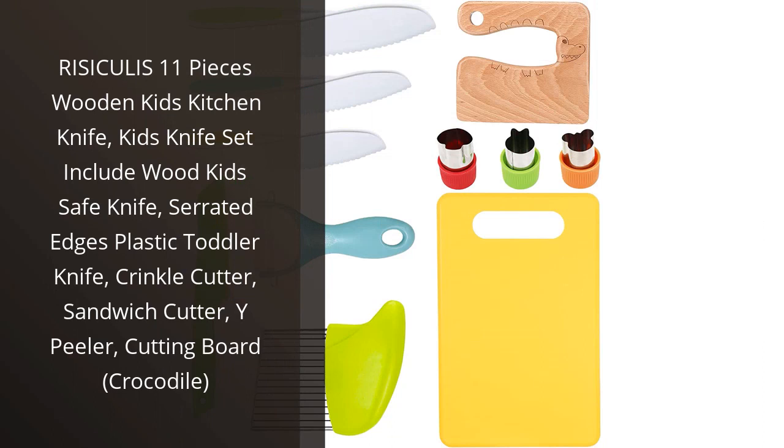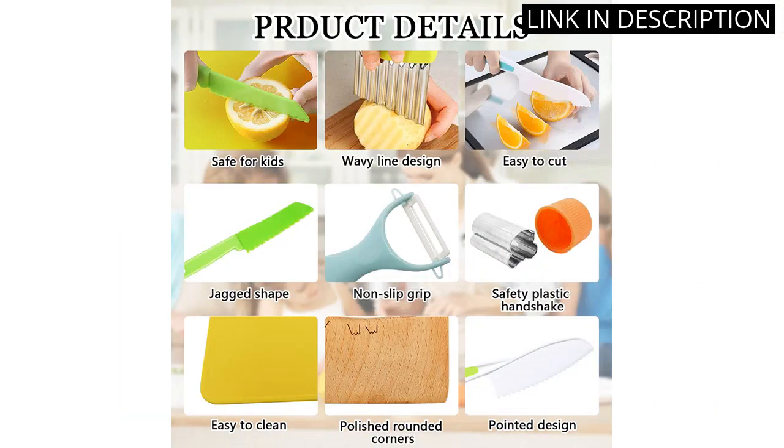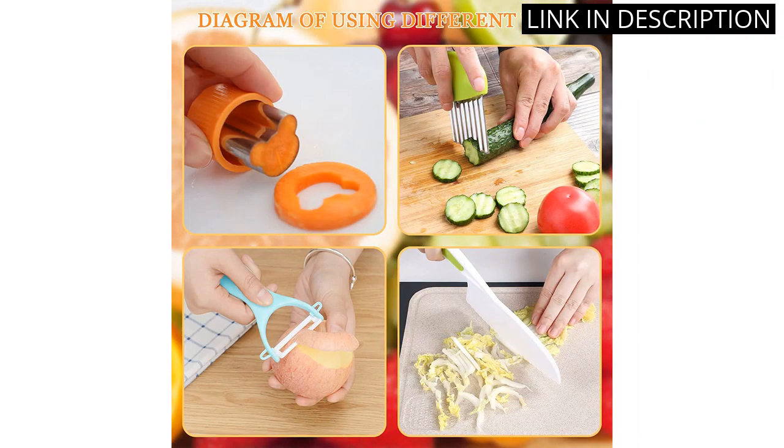I recently purchased the Risiculous 11-Piece Wooden Kids Kitchen Knife Set for my kids and I have to say I am impressed. The set includes a variety of knives, including a wood safe knife, serrated edge plastic toddler knife, crinkle cutter, sandwich cutter, white peeler, and cutting board.